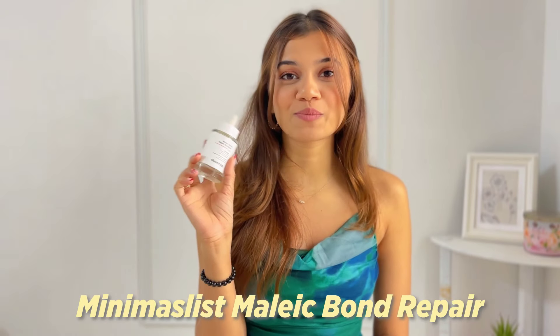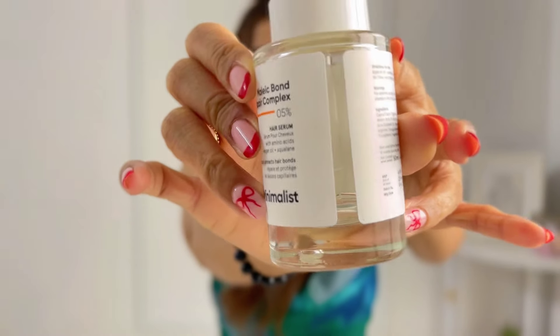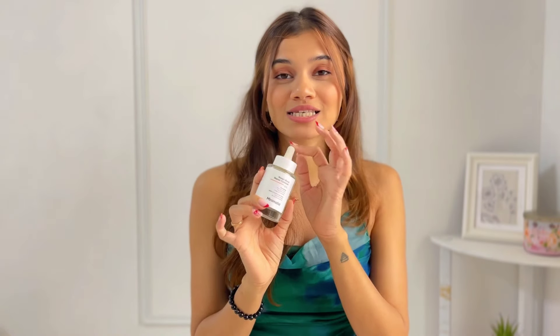The first product I have is the Minimalist Maleic Bond Repair Complex. I have literally almost finished the bottle — this has been a game changer. My hair just looks in place with this; otherwise my hair tends to get all Monica, which I don't really like. This one product has helped me a lot this past month, and I think it's about time I repurchased it.